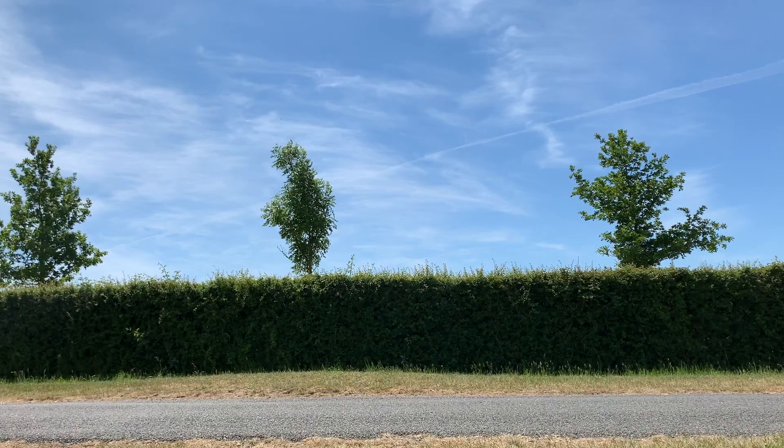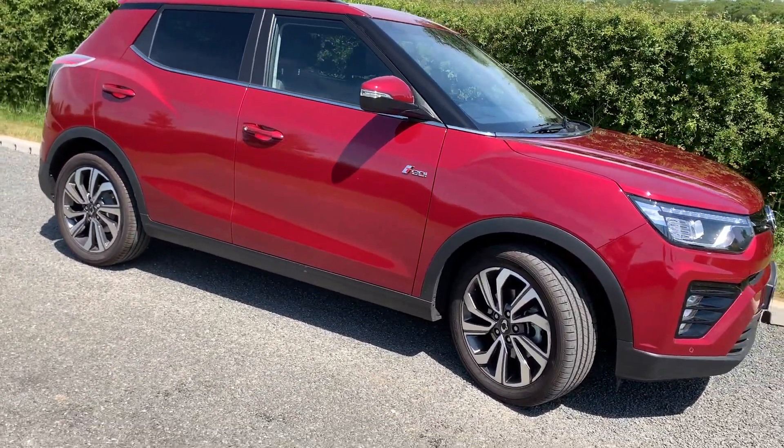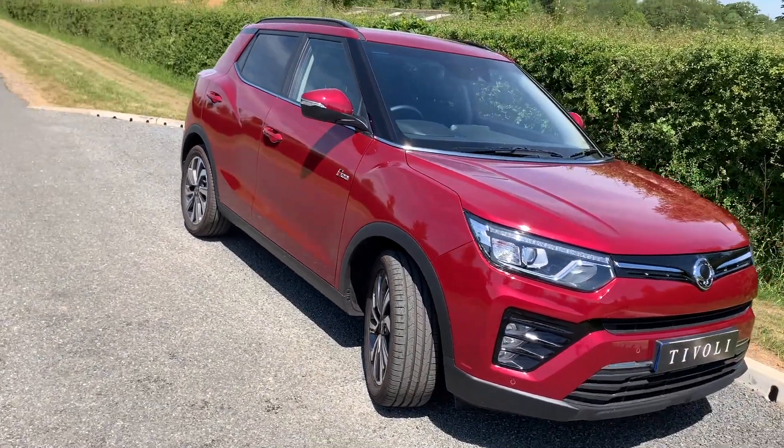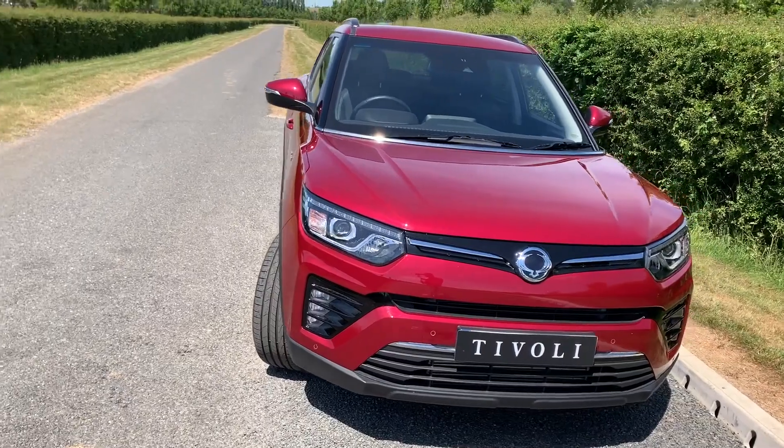New Tivoli is available with either manual or automatic transmissions. The automatic transmission found in the 1.5 litre petrol is a third generation unit sourced from Japanese supplier Aisin and is well proven and respected across the industry.